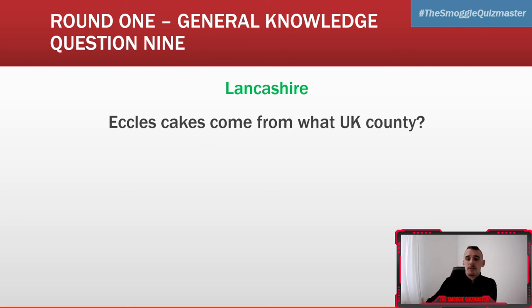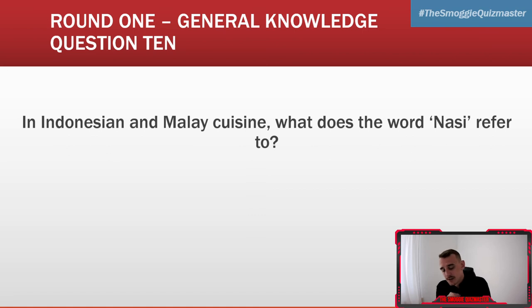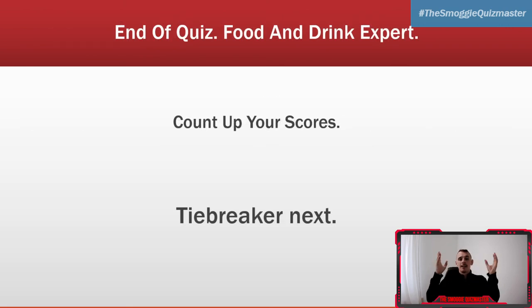We're going into your final question and your final answer. Thank you so much for playing. If you're new here and you've enjoyed the quiz, find us here every Tuesday at 6pm and every Friday night at 6:50pm for the big live quiz — sometimes we're doing giveaways as well, so just hit subscribe, hit the little bell, and you'll get notified. Answer to question ten: in Indonesian and Malay cuisine, what does the word 'nasi' refer to? It's rice.